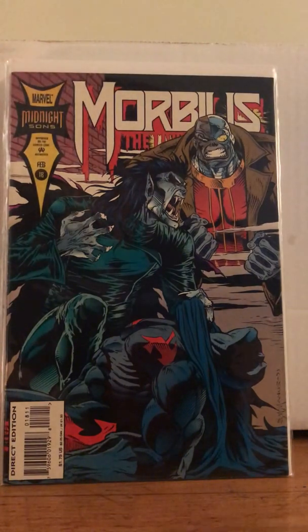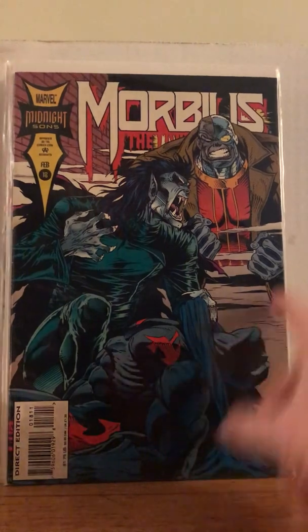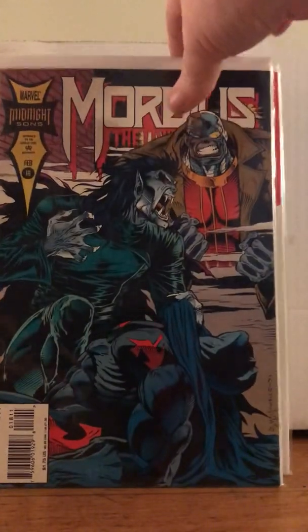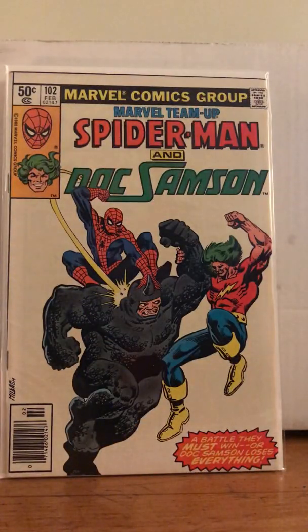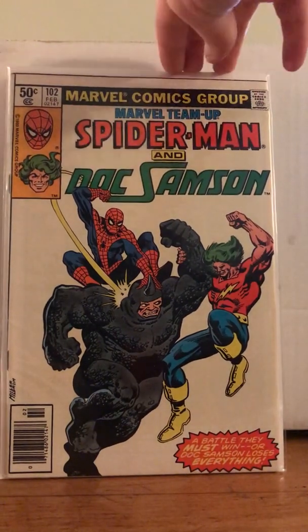Morbius number 18 — is that Spot? There's somebody in there. And then Morbius number 17 of that run. And then he got Weapon X with Domino, number 3. Marvel Team-Up: Spider-Man and Doc Samson — this is a cool cover, bro. Issue 102, and it's in nice condition. Well played, brother.